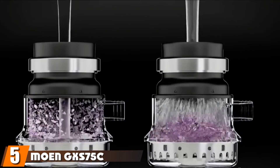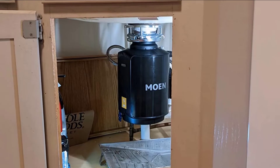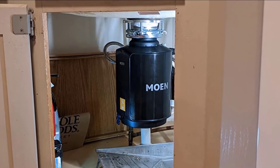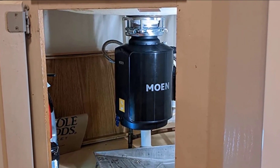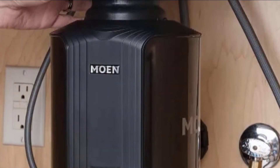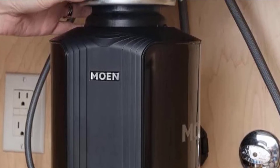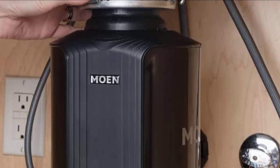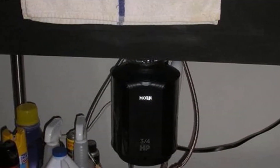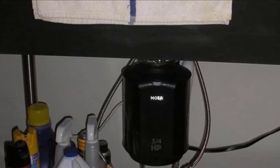The number five position is held by the Moen GXS-75 Host Series 3/4 HP continuous feed garbage disposal. Moen might be known for its faucets, but the trusted brand also makes garbage disposals, including this 3/4 horsepower model backed by a generous 10-year limited warranty. The continuous feed model is part of Moen's Host Series, intended for those who require a boost when cleaning up after entertaining friends and family. The vortex permanent magnet motor's major claim is that it finely grinds food and therefore gets jammed less frequently than other options, and reviewers confirm that's true.